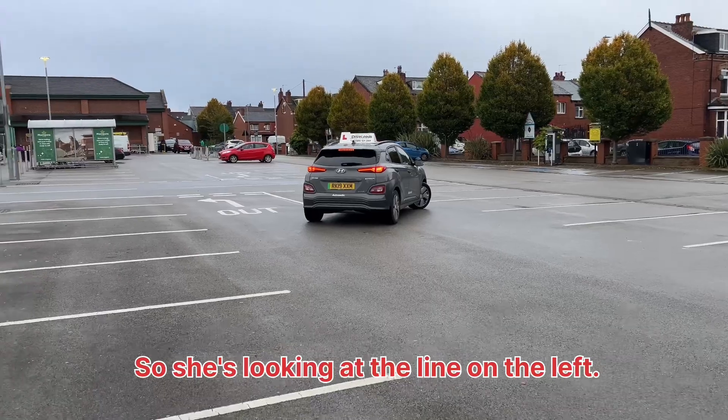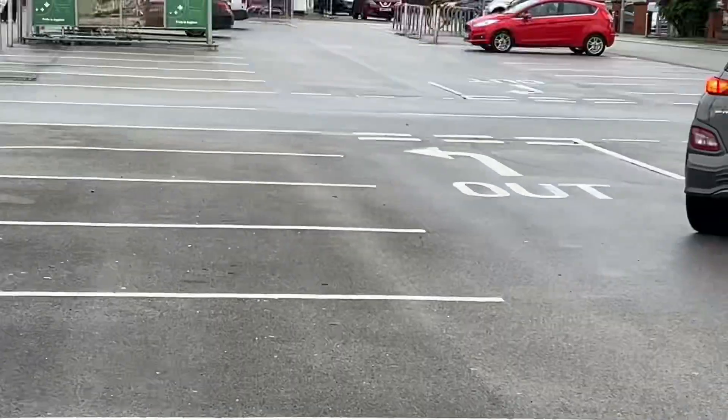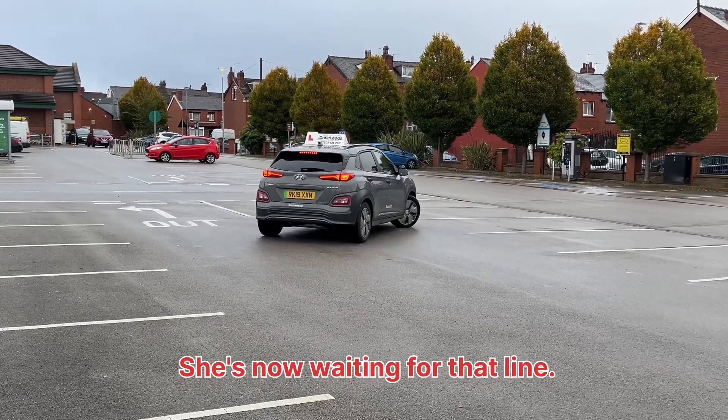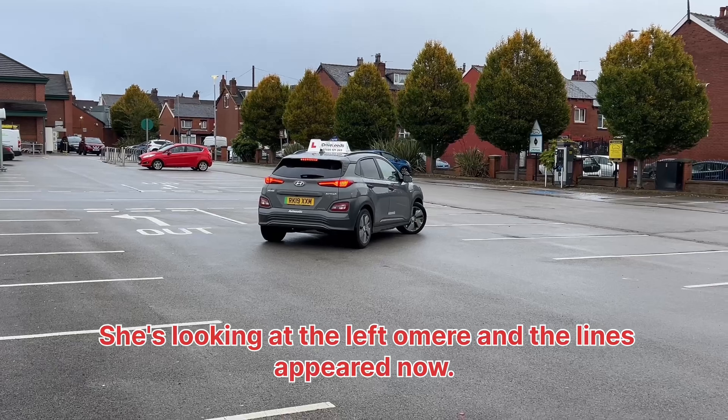So she's looking at the line on the left in her left door mirror. So as she's reversing in, she's now waiting for that line. She's moved forward to the right, looked in her left door mirror, and the line's appeared now.